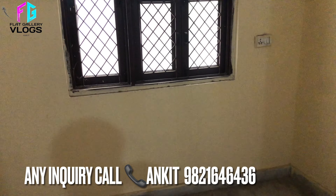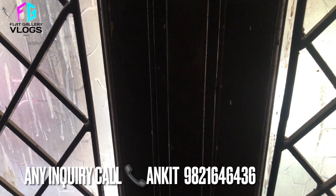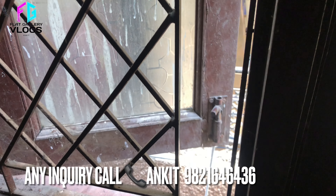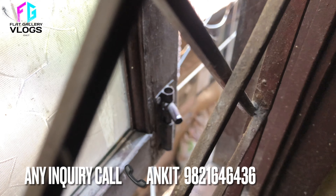अगर चैनल पे नए हैं तो request है कि चैनल को अभी subscribe कर दें ताकि जब भी कोई नई वीडियो पोस्ट करूँ तो सबसे पहले आपको notification मिल जाए। यह इसकी back side की गली है, proper cross ventilation है flat के अंदर।